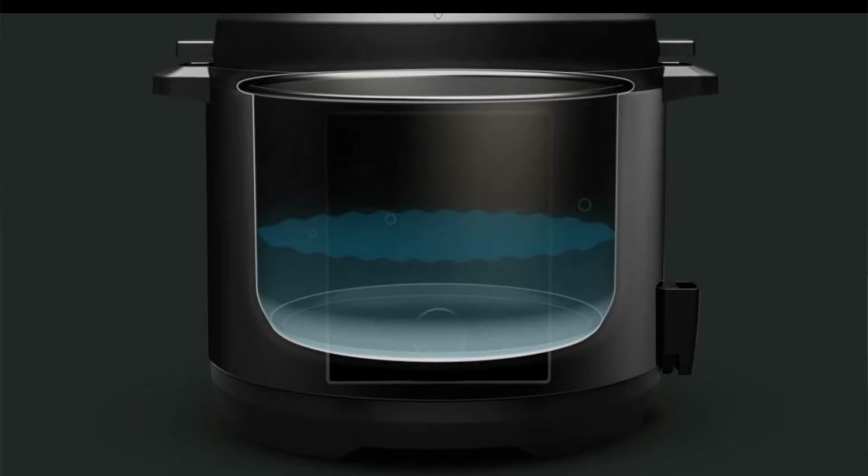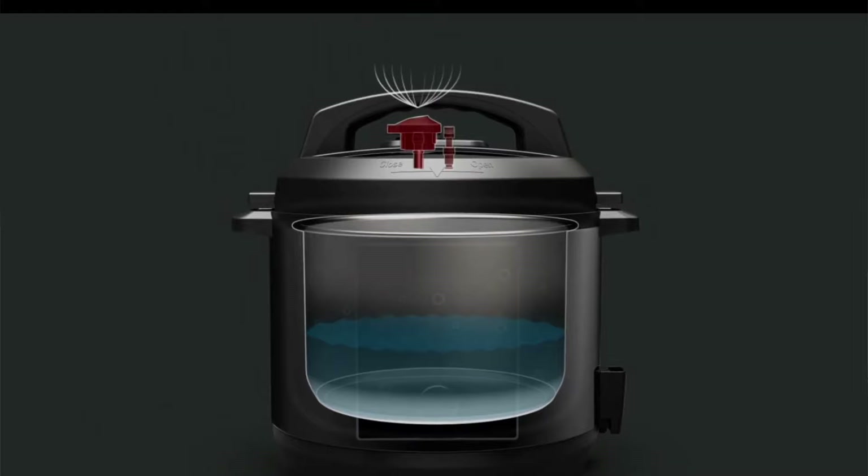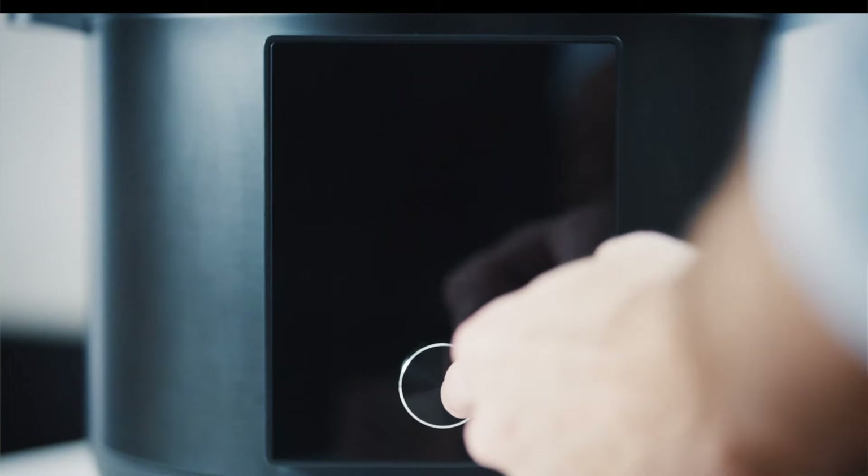This smart pressure cooker uses steam to generate flavor and texture in those delicious meals that we make, as well as having a digital guided cooking experience. Chef IQ has a built-in scale and you get automated feedback on the dish you are preparing.